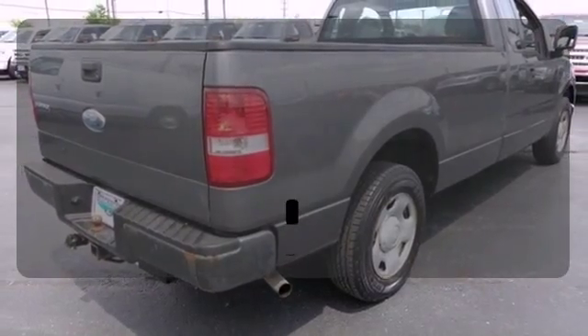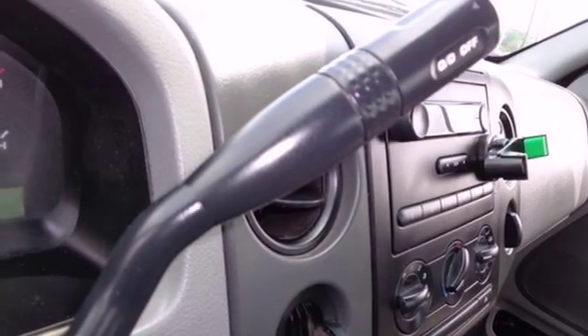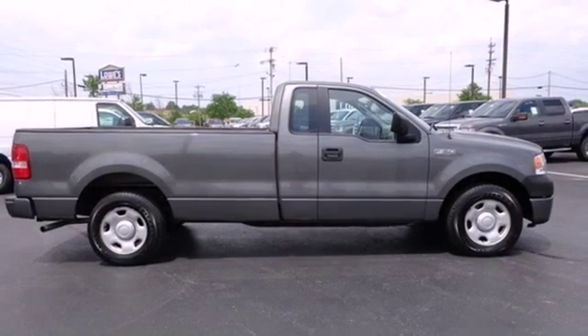The bedliner protects your truck so you can focus on getting the job done. This truck will get you from the work site safely home to your family, in comfort and style.